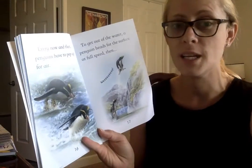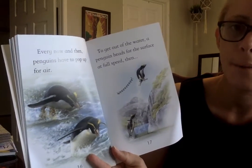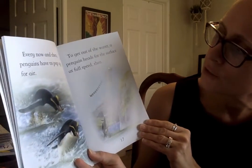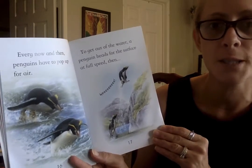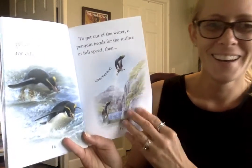They swallow it whole in one big gulp — they don't have teeth for chewing because they have a beak. Every now and then, penguins have to pop up for air. To get out of the water, a penguin heads for the surface at full speed. Then, whee! Looks like it jumps, doesn't it?